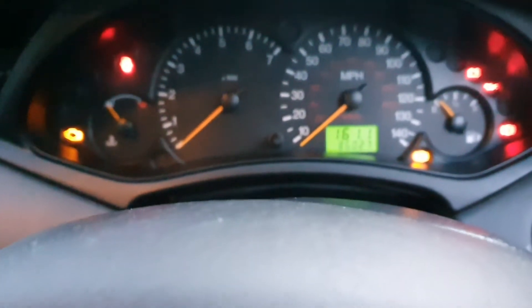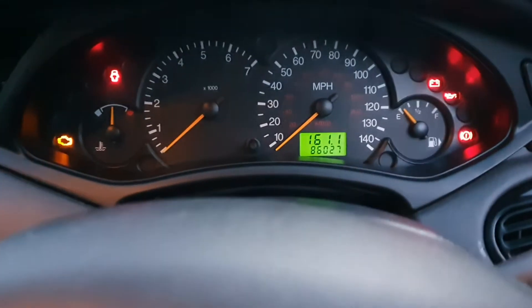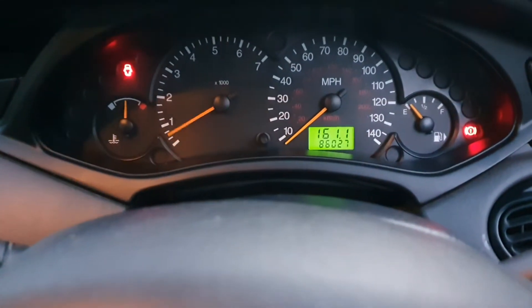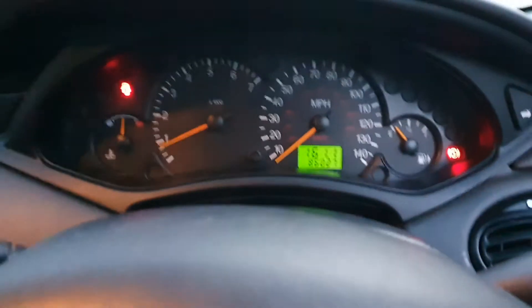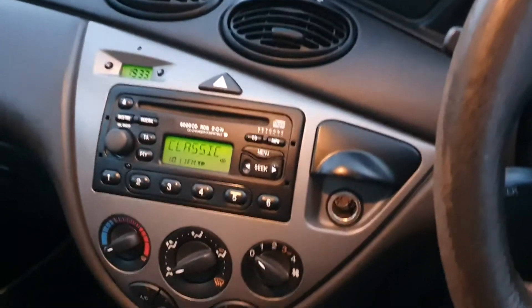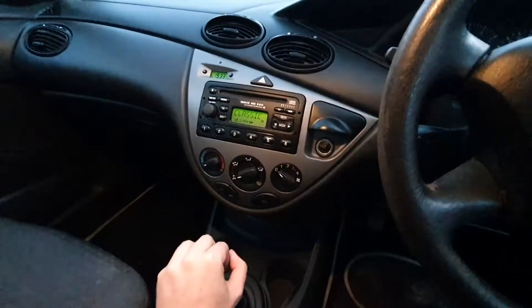Let's start it up. There we go — 86,027 miles on the clock. It runs nice and dry, it's dead quiet. I suppose it's got good history. The oil is very clean as well.